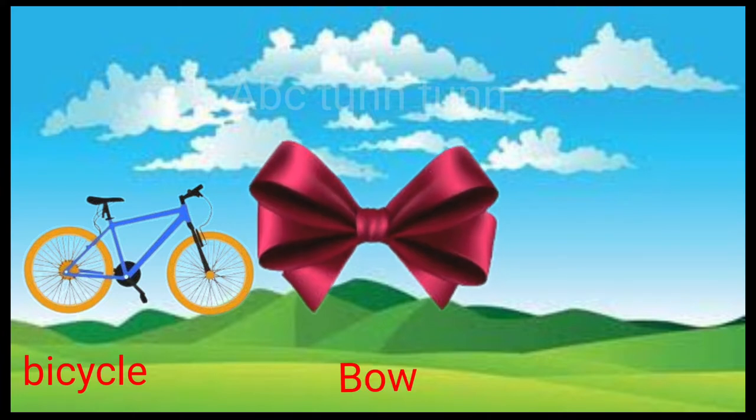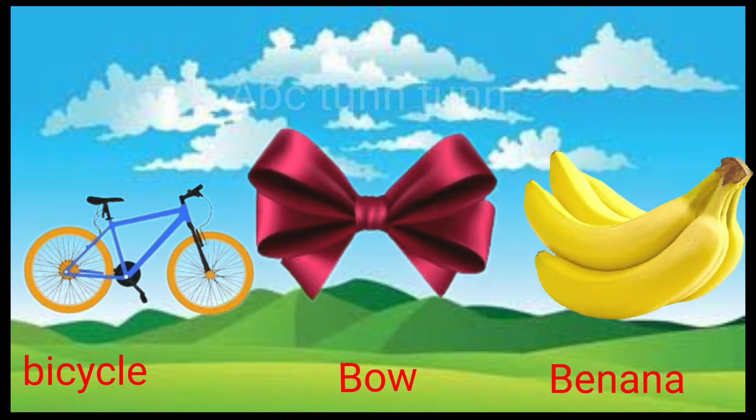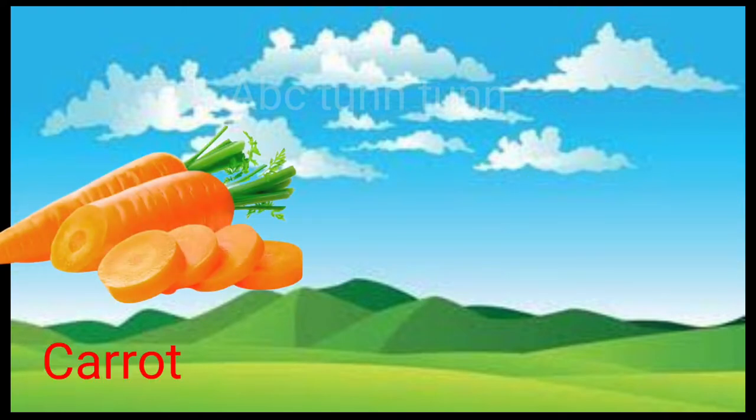B is for bicycle. B is for bow. B is for banana. Buh, buh, buh.